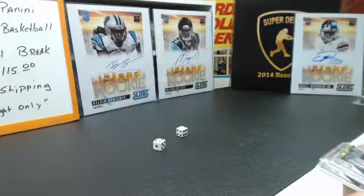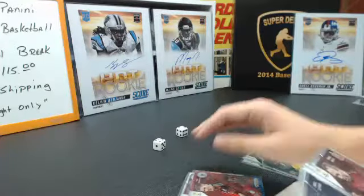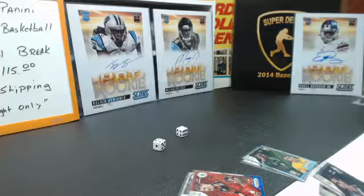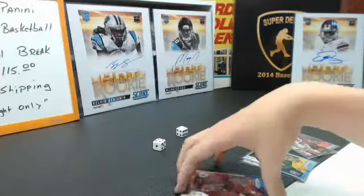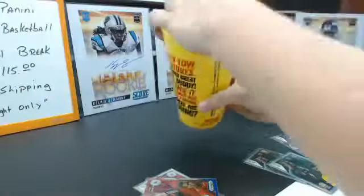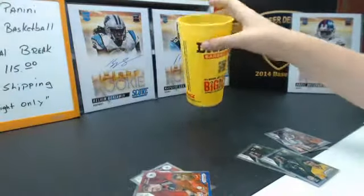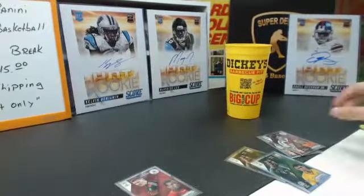We got a lot of duplicates. Next up Schweinsteiger for Germany and Nani — winner gets the X-Factor, loser gets the base. Germany rolls first, gets a 6. Portugal rolls and gets an 11 — so Portugal wins the X-Factor and Germany wins the base.